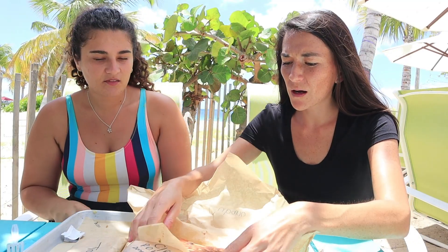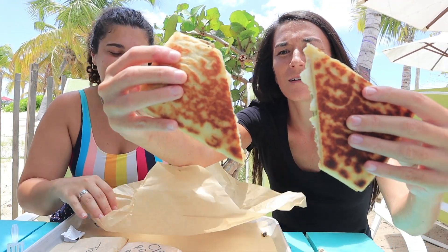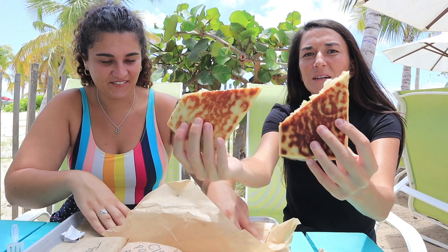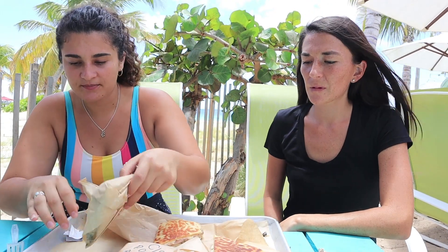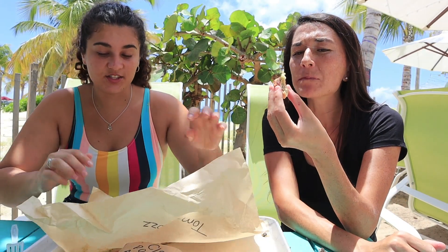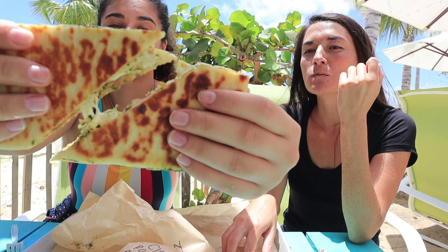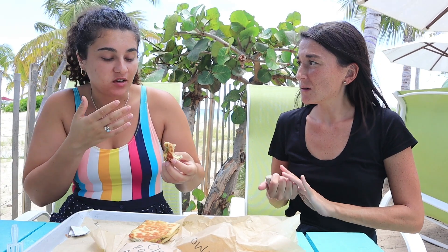Let's do a pull test. Cubano — nice and toasty on a flat ciabatta-type bread. Ham, cheese, pickles — yummy. And this tomato mozzarella sandwich smells so fresh. Love the pesto. First time having it, and I'm definitely gonna get it again.